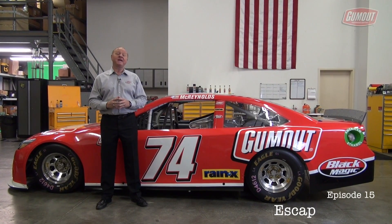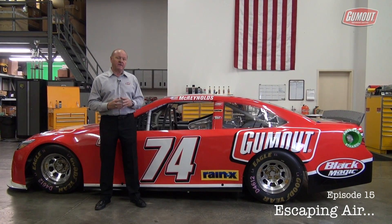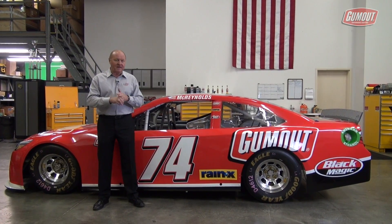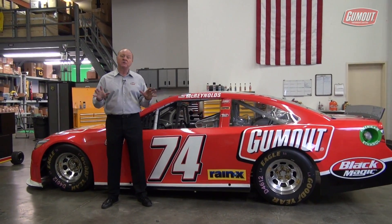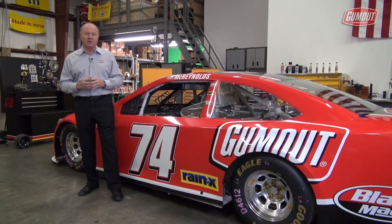I'm going to talk about something pretty interesting in this Gum Out Push in the Envelope. It has to do with aerodynamics. It's important to have a good handling race car, lots of horsepower, but there's no substitution, especially at the bigger tracks, for the aerodynamics of a race car.